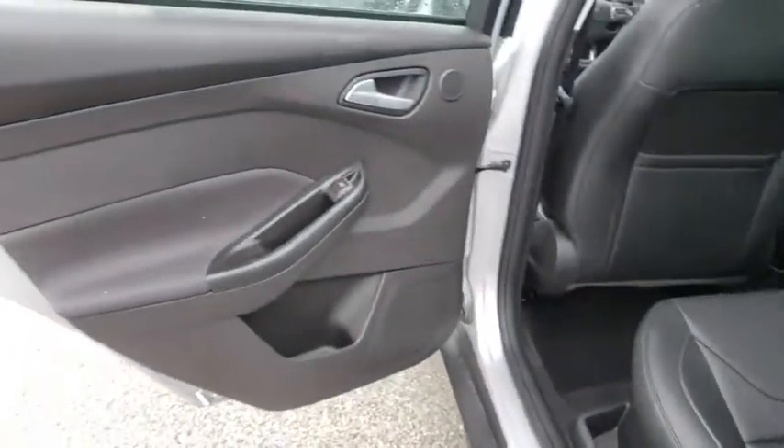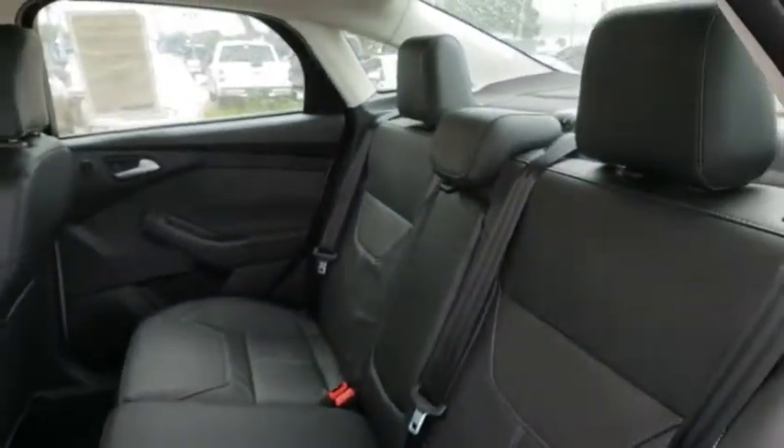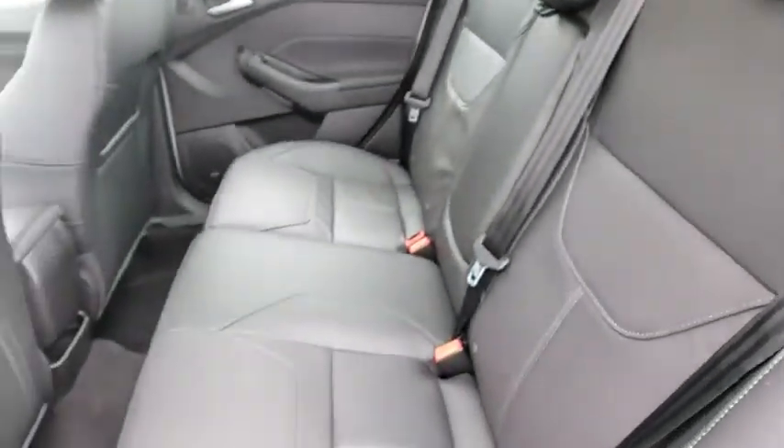Security system, brake assist, overhead console, power moonroof, leather upholstery. This beauty will even make your house keys jealous. Drive it today.